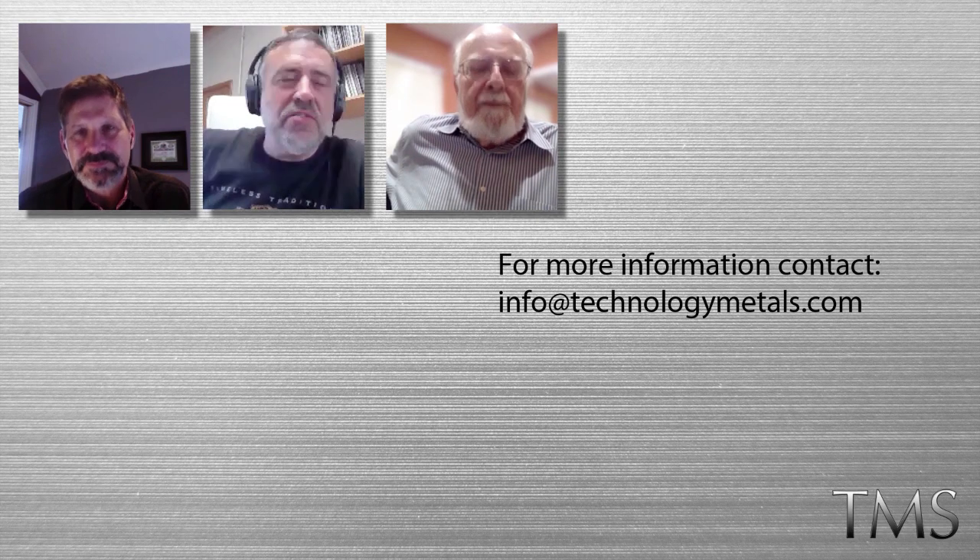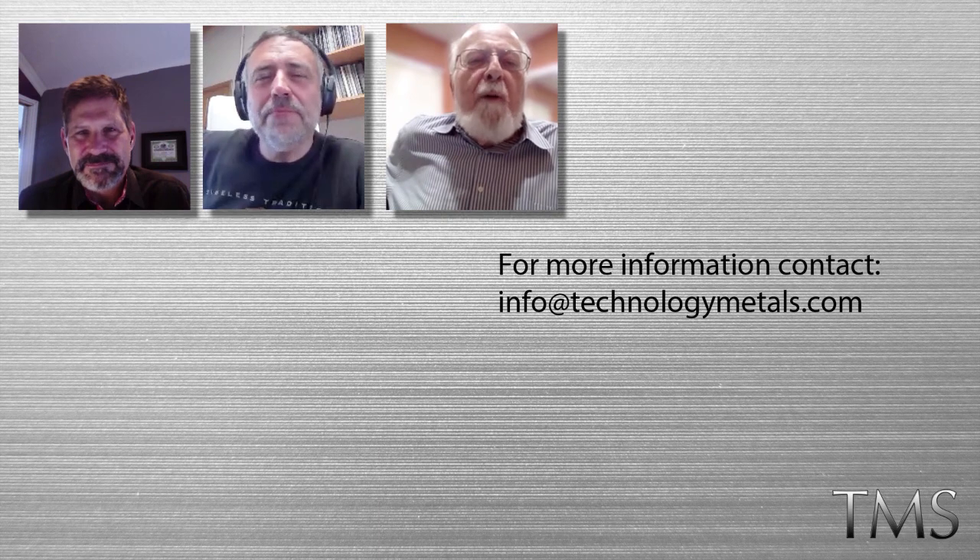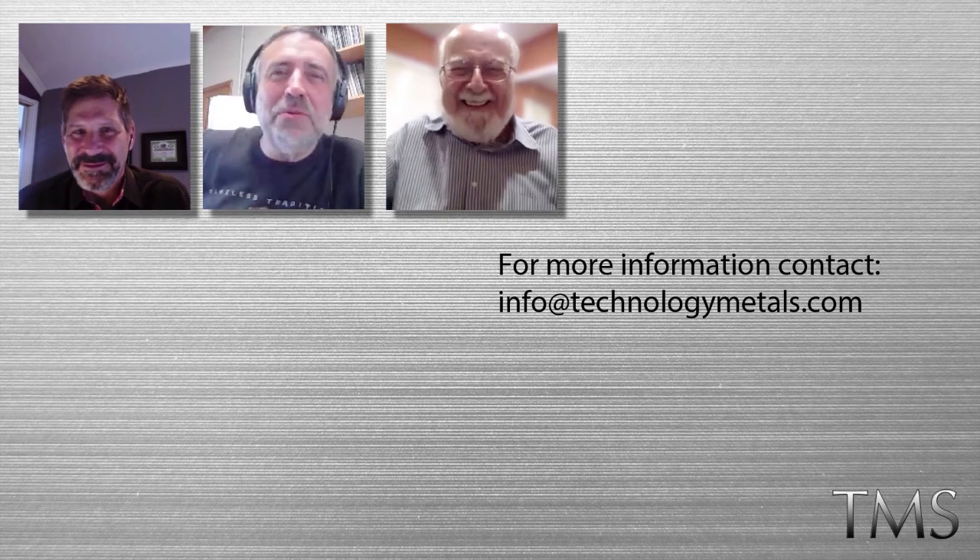Closing thoughts: after roughly 40 minutes, the hosts noted they learned a great deal. Jack stated that from his perspective, Neolithium appears undervalued in the market and the story needs to be told broadly. He congratulated Waldo on a long string of achievements in the mining world. Waldo thanked the hosts and invited viewers to visit neolithium.ca for more information, adding that the company is active across media channels.